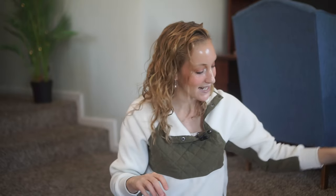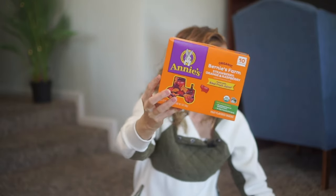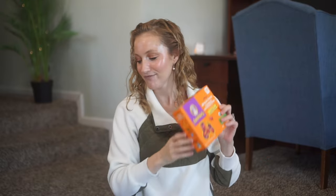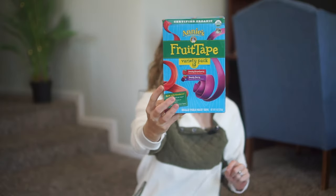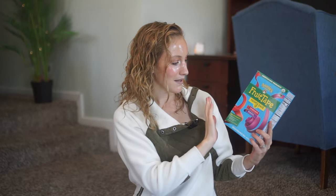Moving on to edibles — my kids love Annie's fruit snacks and fruit tapes as a little treat in the stockings. I also have Bernie's Farm strawberry, orange, and raspberry gummies that they look forward to every year. I'll open the bag and divide it between the three stockings. We also tried these fruit tape rolls on a road trip recently — they're like a healthier fruit roll-up — and my kids loved them.